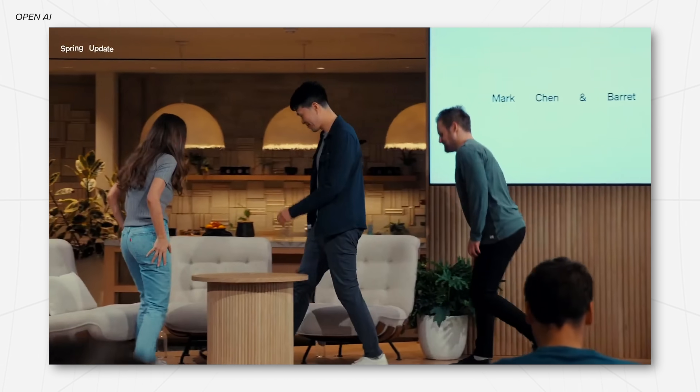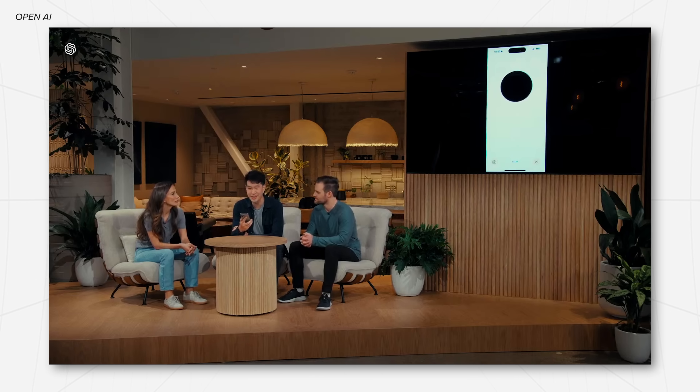Let's start with everything that's going to be new with GPT-4.0. In the presentation, the most impressive part was obviously the demo. They did a bunch of stuff — asked it all kinds of questions, gave it math equations, and asked it to read bedtime stories. For the most part, the intelligence level and the answers it's giving are pretty similar to the current GPT-4, which is why I don't think they updated the name to GPT-5.